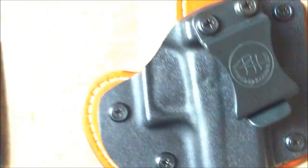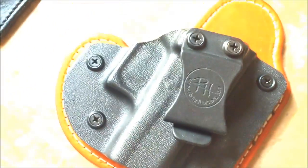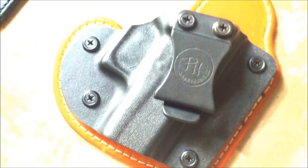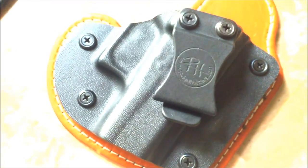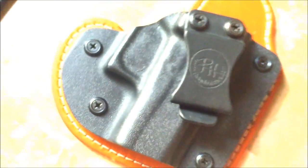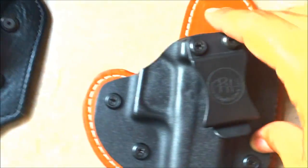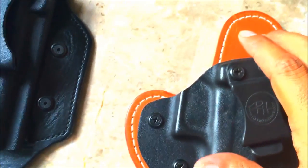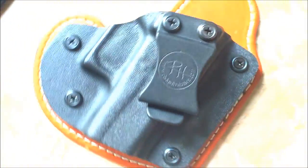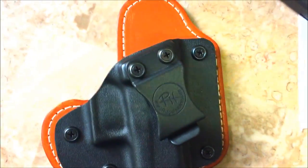It comes with a one-and-a-half inch belt clip — I don't think they have a bigger or smaller size, this is what it comes with. You can select almost any color of Kydex: blood red, chocolate brown, coyote, desert, forest, OD green, pink — anything you can think of they can make. For leather colors on the hybrids you get three options: black, tan, and horsehide. For horsehide I believe you add about five more dollars.